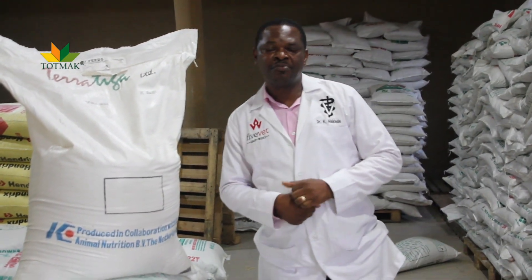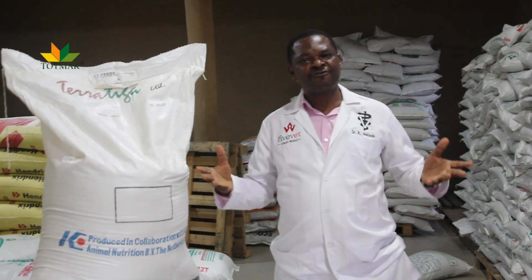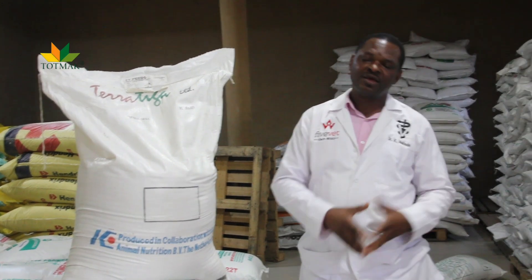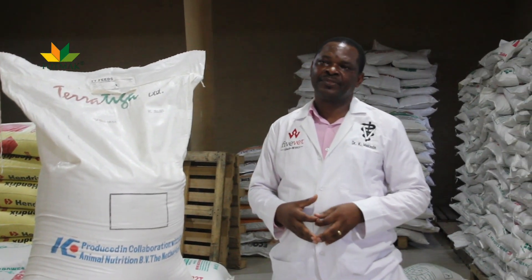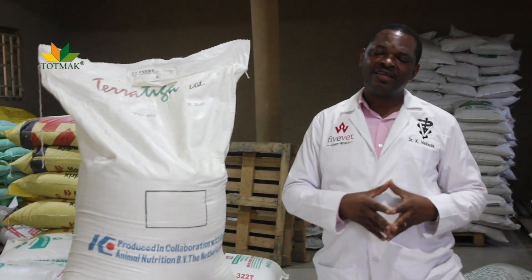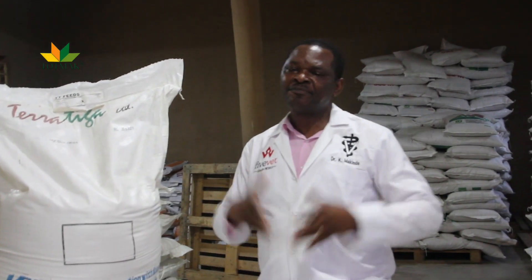Because we are so conversant with chicken feed, most of us that are into turkey rearing also use chicken feed to rear our turkey. But today I'm going to let you know that there are actually special feeds available for turkey rearing, especially if you really want to maximize profits.